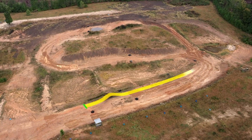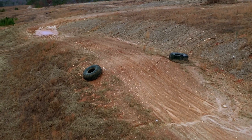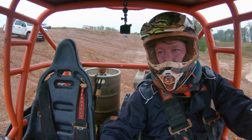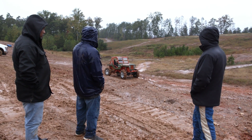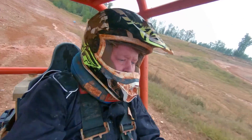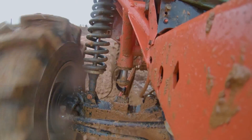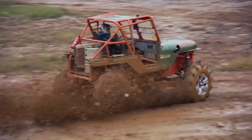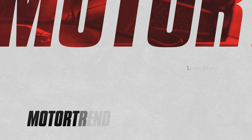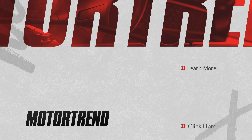We're doing one timed lap around West Georgia Mud Park's race course. The course includes some hills, tabletops, water holes, and it starts and ends at the very first tabletop. Ready? Do it! The race begins — and he's out!